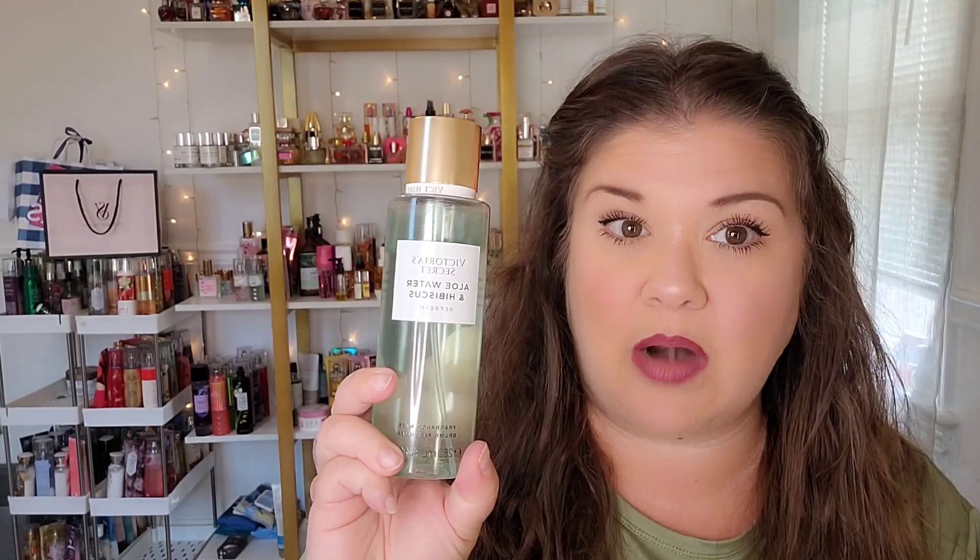The last one I wanted to compare is one I fell in love with recently from Victoria's Secret — it came out earlier this year and it is Aloe Water and Hibiscus. I don't recall seeing this one before in their line until this past spring when I picked it up. If you look at one of my shop-along-with-me vlogs, we went to the mall and I ended up picking this up. I love it! The scent description says: refresh with the scent of aloe water and hibiscus, botanical inspiration, pure invigoration.